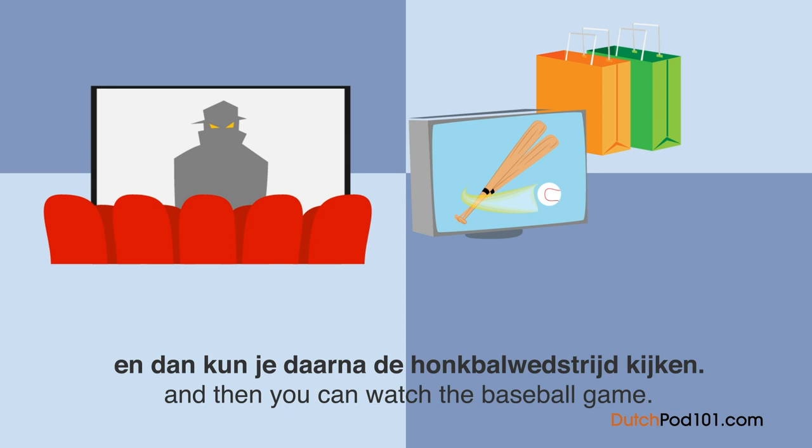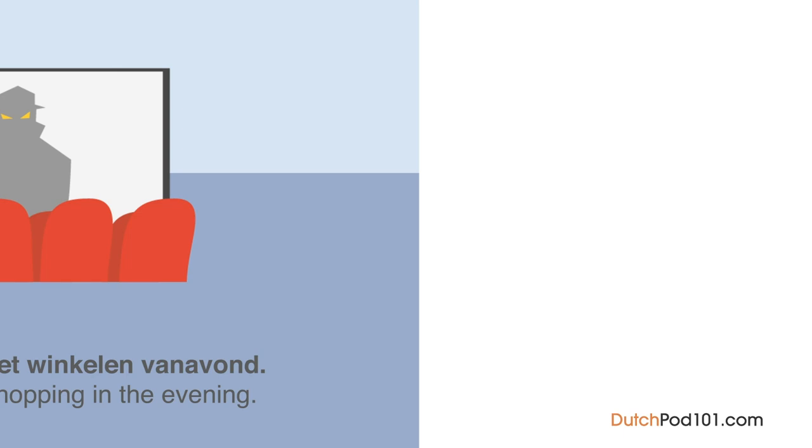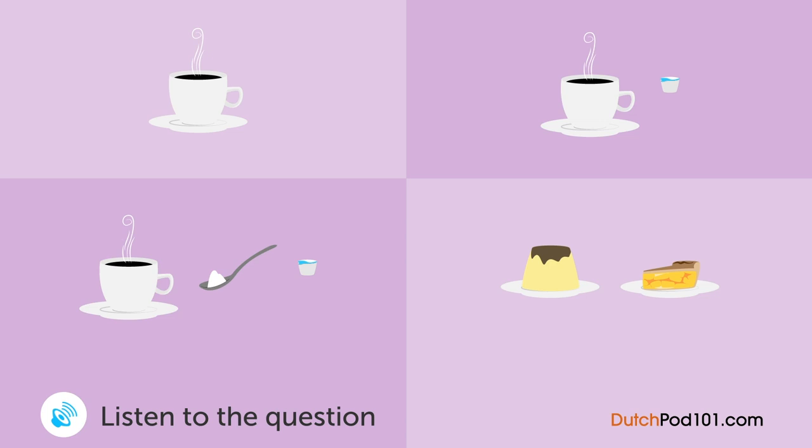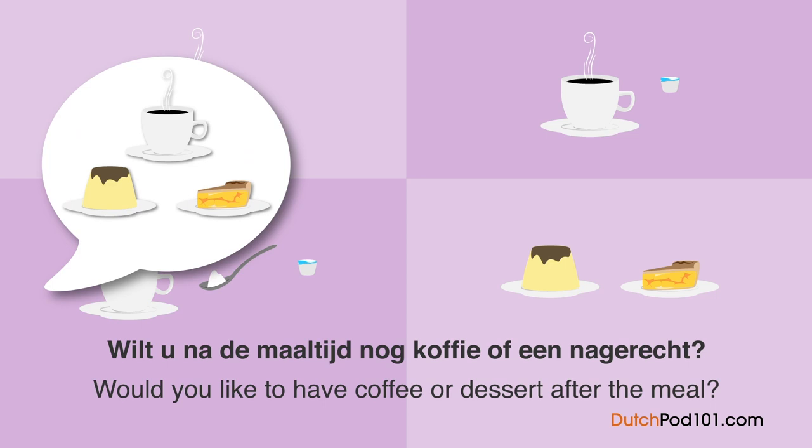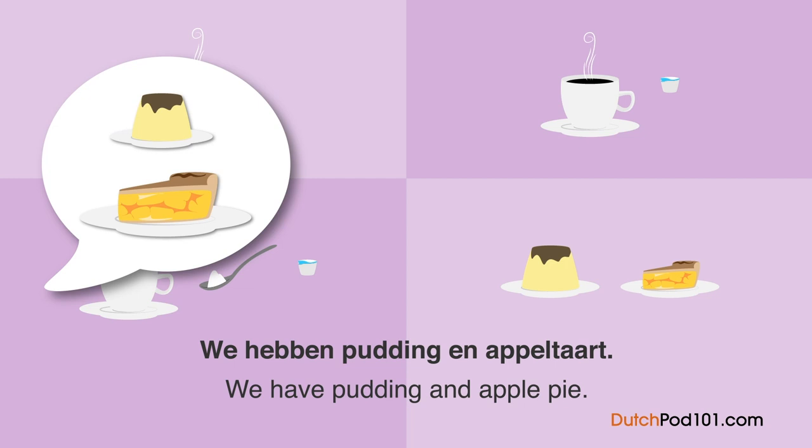Een vrouw is aan het lunchen in een restaurant. Wat gaat ze bestellen? — Wilt u na de maaltijd nog koffie of een nagerecht? — Wat voor nagerecht heeft u? — We hebben pudding en appeltaart. — Hmm, eigenlijk wil ik gewoon een koffie alstublieft. — Wilt u suiker en melk? — Alleen melk alstublieft.